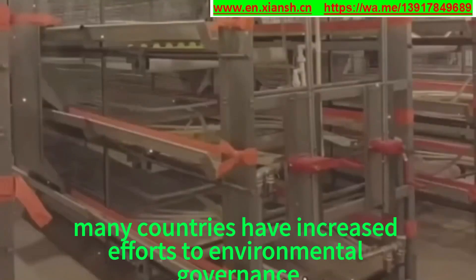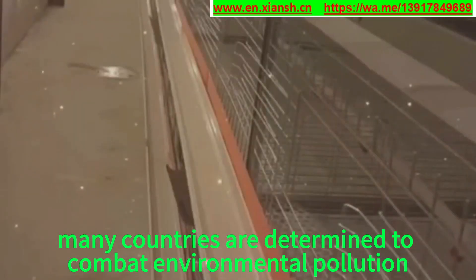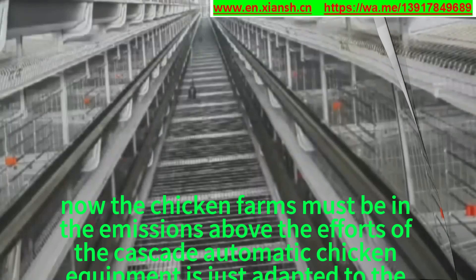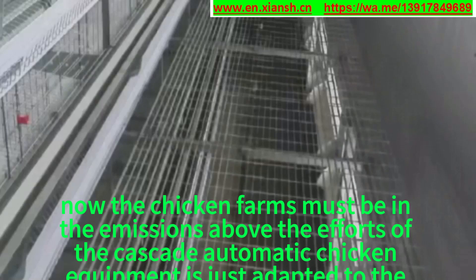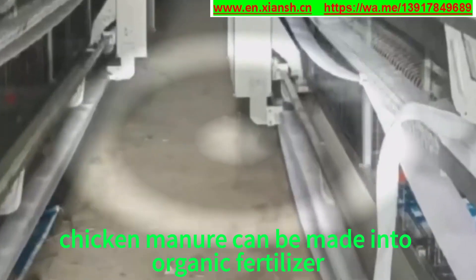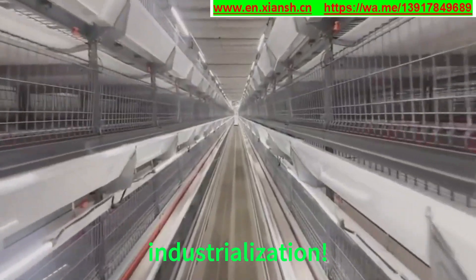Reason 2: Many countries have increased efforts in environmental governance and are determined to combat environmental pollution. The old-fashioned chicken coops had chicken manure everywhere. Now chicken farms must meet emission standards. Cascade automatic chicken equipment is adapted to the environment — it does not cause pollution, and chicken manure can be made into organic fertilizer. These align with the national policy direction of intensification and industrialization.